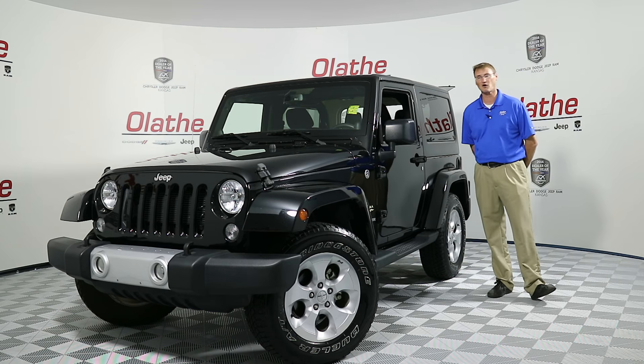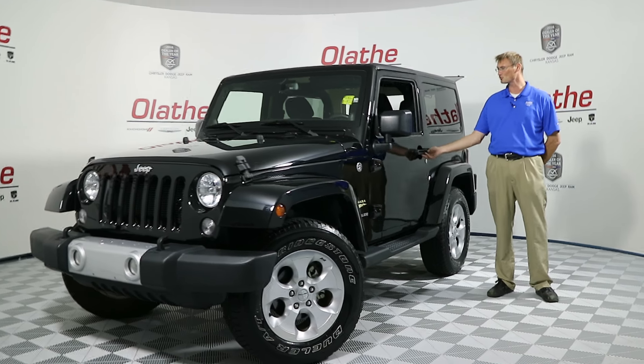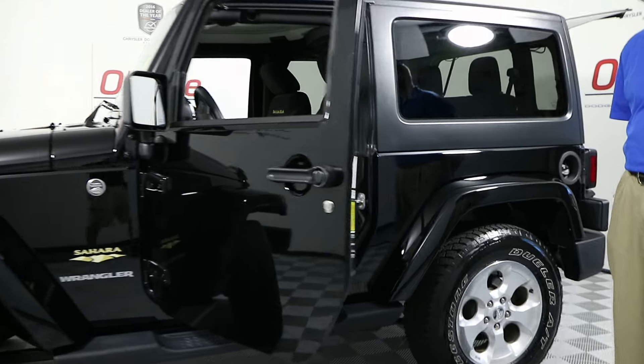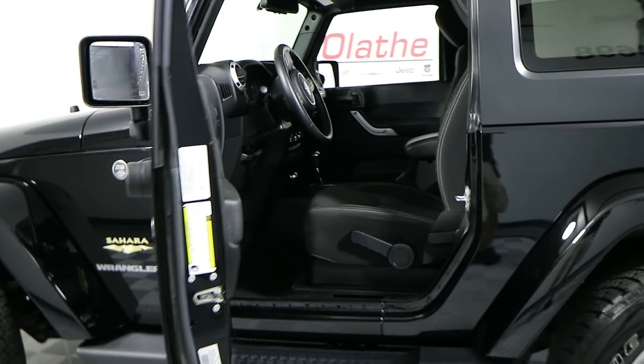You do have power windows, power locks, power mirrors, cruise control, and a tilting steering column. This unit also has your front heated seats.